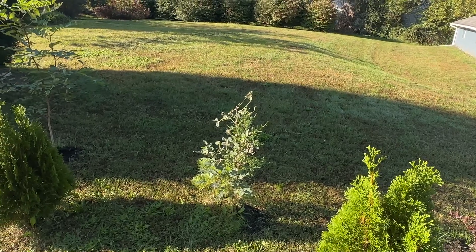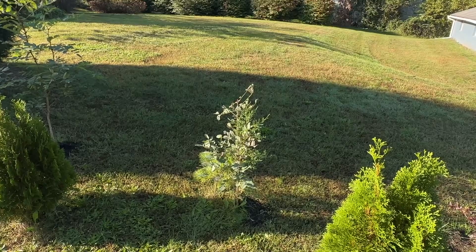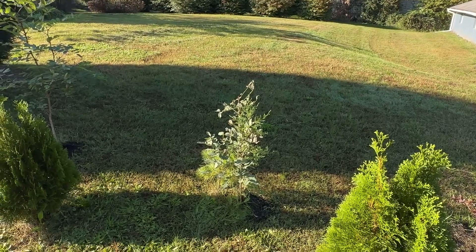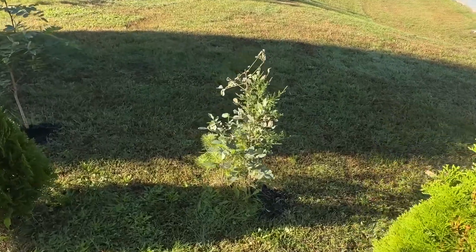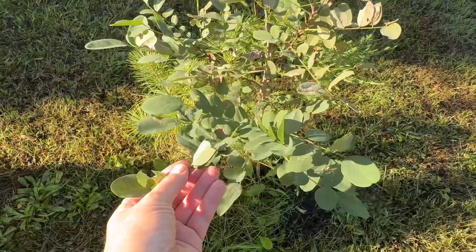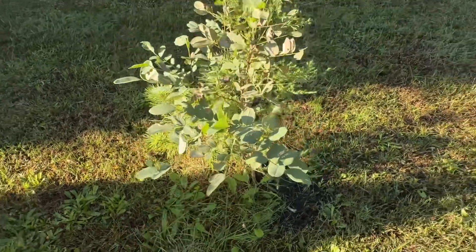The solution to the exhaust from our fossil fuel driven cars is nitrogen fixing plants like the black locust tree and the alder tree. What you're looking at right here is a black locust tree that we planted in April of this year. It is now October, and it was the size of a pencil when we put it in.